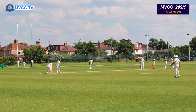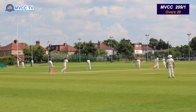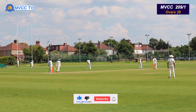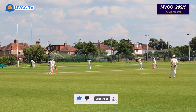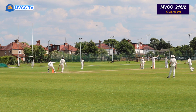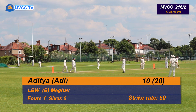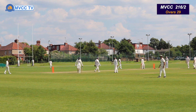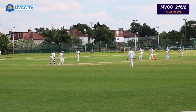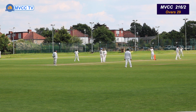Close appeal — umpire Victor is known for giving LBWs. He doesn't hesitate. That's the first LBW of the innings. Beautiful shot by Rizwan. Very classy player.